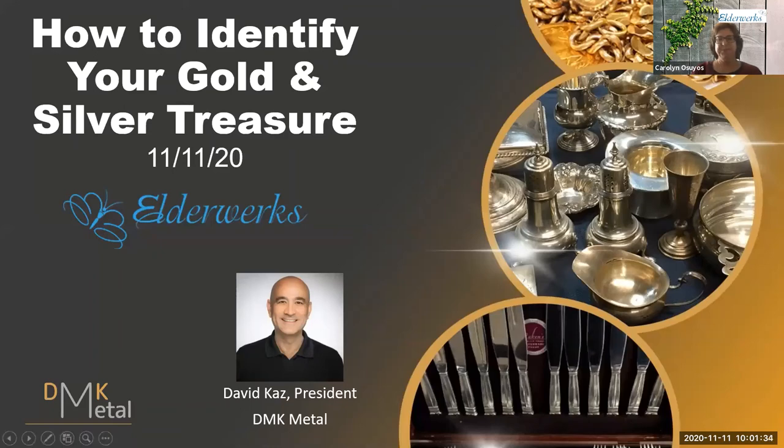I hope that all of you are here to learn how to identify your gold and silver treasures. I'm Carolyn Osuyos. I am here with ElderWorks. We are going to be recording this both on Facebook Live as well as YouTube, so you will have an opportunity to tell some friends in case they miss us this morning.